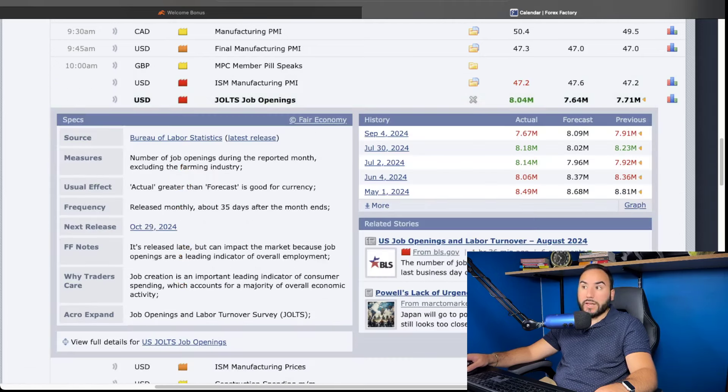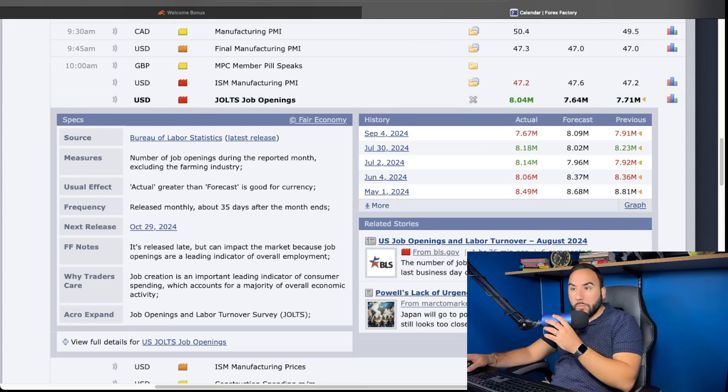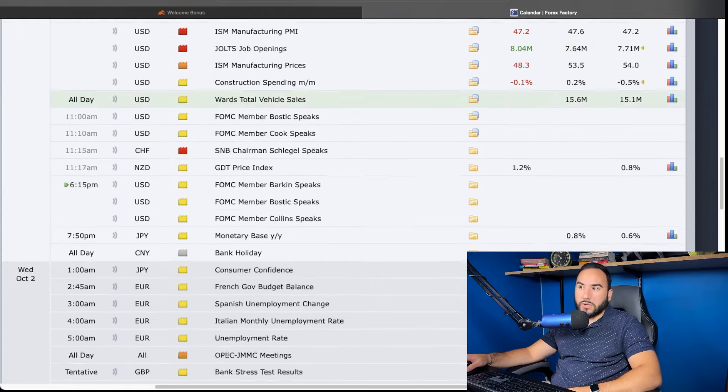The JOLTS job openings came in a lot higher than last month and beat the forecast by around a couple hundred thousand. This shows the number of job openings during the reported month — it's a lagging indicator, about 30-35 days behind. We got over 8 million job openings versus the forecast of 7.64 million, so maybe a bright sign there. But overall, we all know the job market is not what it was two or three years ago. The unemployment rate is slowly going up, and you probably know people in your own lives that got laid off or are having trouble finding a new job.